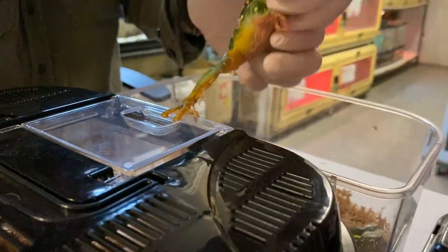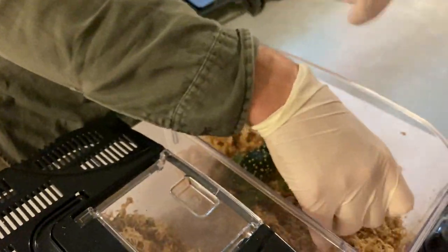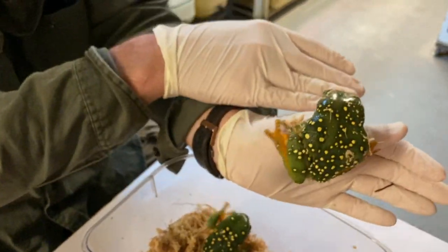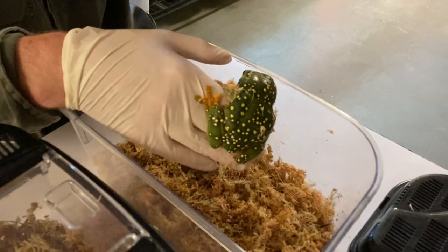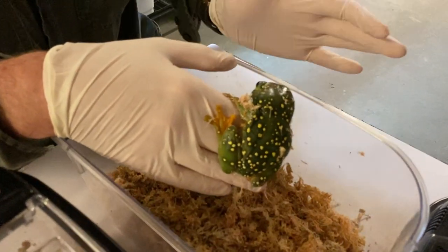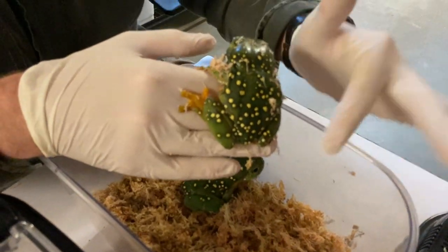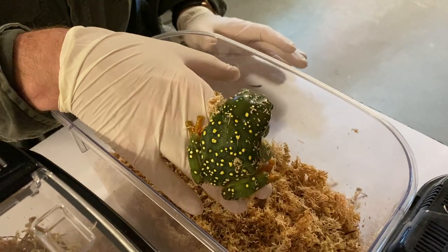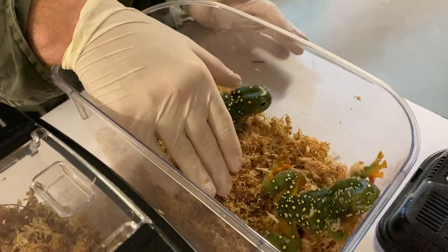I'm going to pop this one back in here — we've got another one bunkered down in here. As you can see, this species is more of that typical green colour we associate with frogs. But one thing characteristic to the splendid tree frog — part of the reason they get that name — is these beautiful yellow dots that go all the way down to the legs. They're just a stunning frog. They get very large, about double this size if not triple, and they're from the Kimberley region of WA.